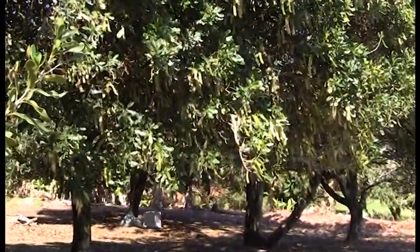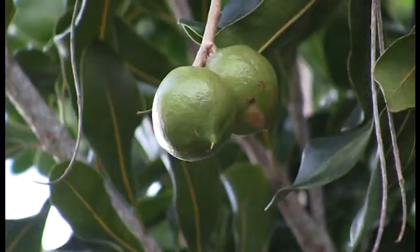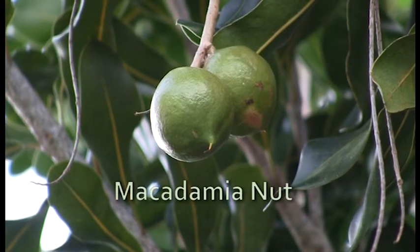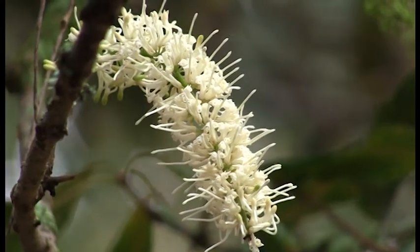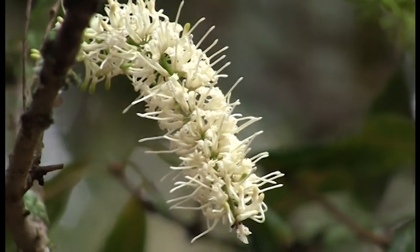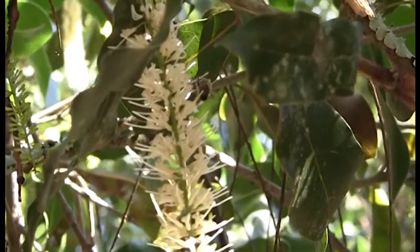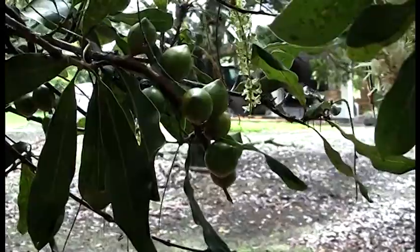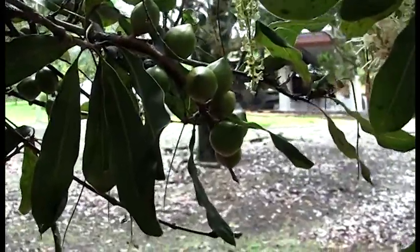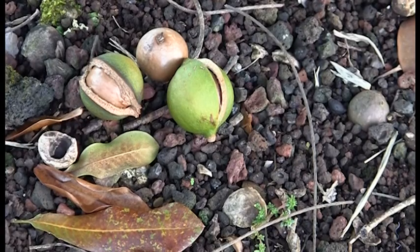These are macadamia nut trees. Macadamia nut flowers form on a long slender stalk called a raceme. The flowers are pollinated by bees. Not every flower gets pollinated. Only when ripe will the nut naturally be released from the tree and fall to the ground.